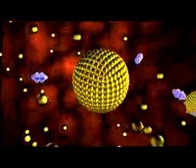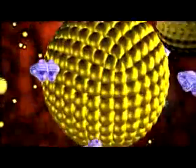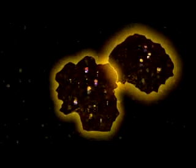By binding the gold nanoparticles to an antibody for EGFR, named anti-EGFR, the nanoparticles target and attach. Once attached, the gold nanoparticles reflect the light, making cancer cells distinguishable from healthy cells using a simple microscope and white light.